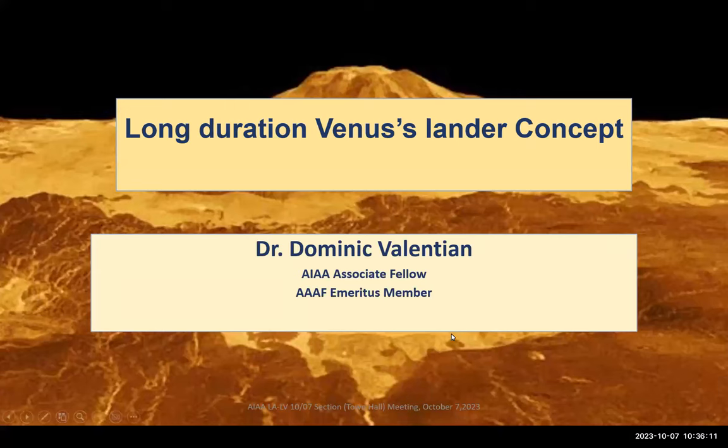Good day everyone, welcome to today's AIAA Los Angeles-Las Vegas section event. It's a hybrid event today. My name is Jeff Pochelle, I'm the moderator for this event. I'm joining you from my home office in the Santa Ynez Valley of Santa Barbara County, California. Our speaker today is joining us from France, so this is a truly distributed architecture.